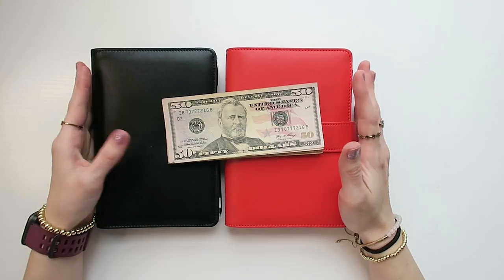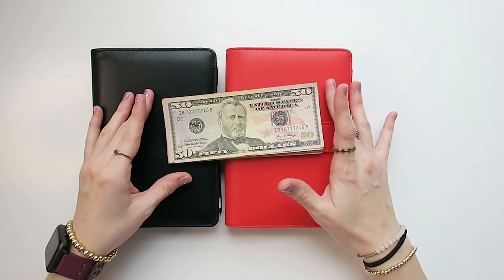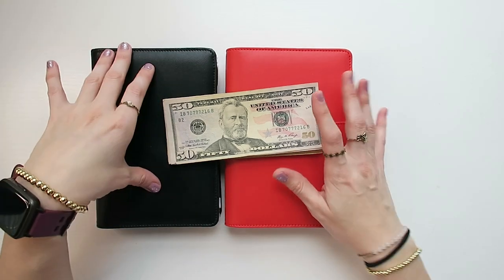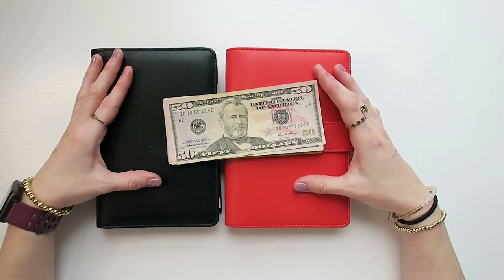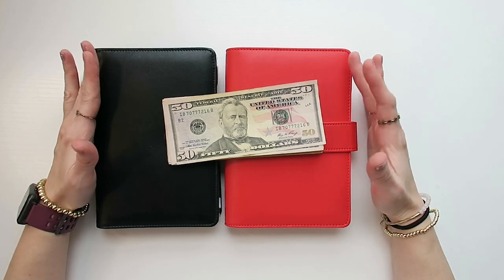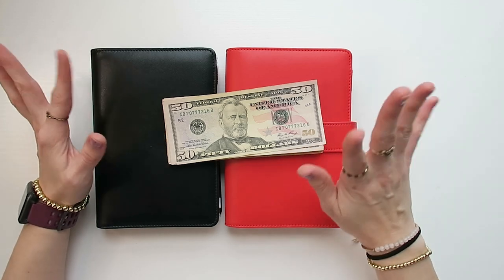Hey budget fam, it's Jordan from Jordan Budgets. Today we are cash stuffing $655. We do have $445 going into bills and $170 going into our variable spending like groceries, gas, fast food, that kind of thing.